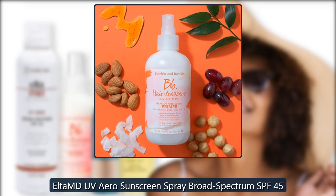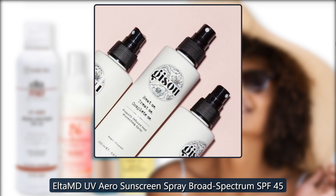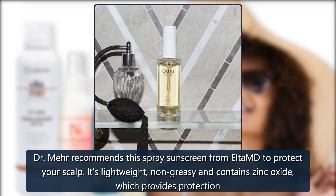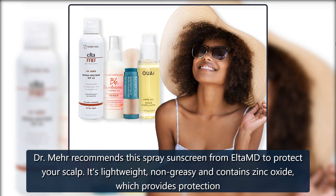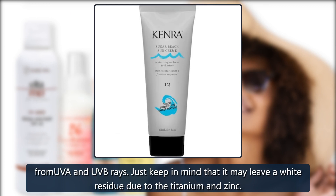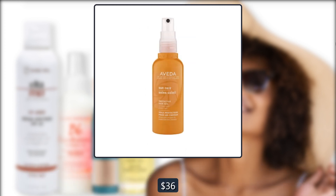Elta MD UV Aero Sunscreen Spray Broad Spectrum SPF 45. Dr. Mare recommends this spray sunscreen from Elta MD to protect your scalp. It's lightweight, non-greasy and contains zinc oxide, which provides protection from UVA and UVB rays. Just keep in mind that it may leave a white residue due to the titanium and zinc. $36 at Dermastore.